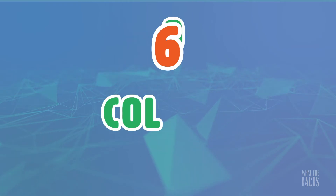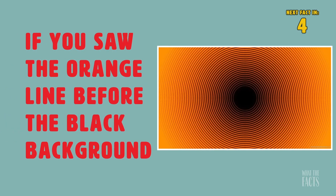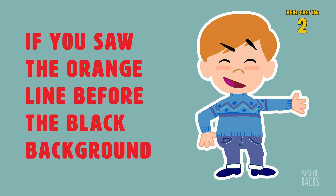6. Colors. In this first image, you'll notice that it has a combination of both black and orange, but which color did you see first? If you saw the orange line before the black background, it means you are very optimistic and a hopeful individual.